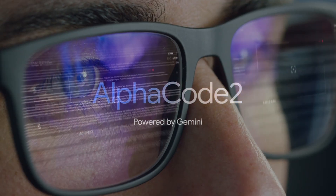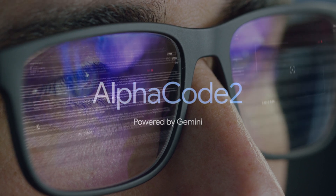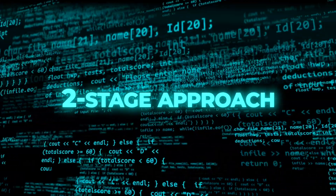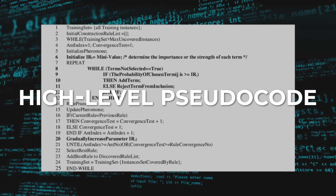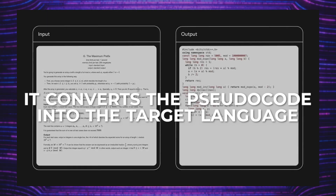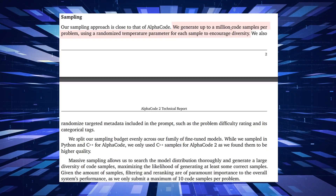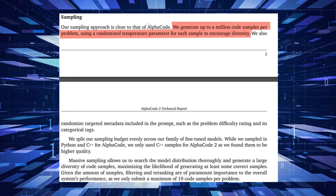The dataset covers a wide range of difficulty levels, topics and languages. AlphaCode 2 uses a two-stage approach to generate code. In the first stage it generates a high-level pseudocode, which is a simplified and abstract representation of the solution. In the second stage it converts the pseudocode into the target language. AlphaCode 2 can generate up to a million code examples per problem and select the best one in a matter of seconds.